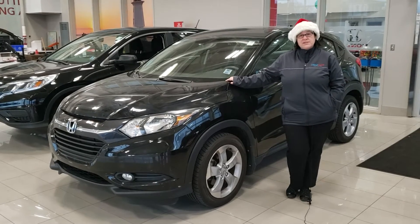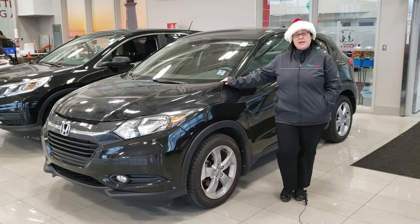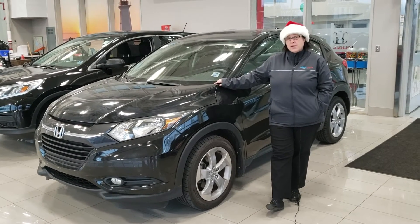Hey, Sherry here with Colonial Lawn Roby and this is our Honda Certified Spotlight. Today it's a 2016 Honda HR-V EX — it has heated front seats, backup camera, AC, sunroof, and much more.